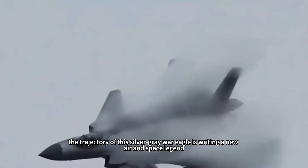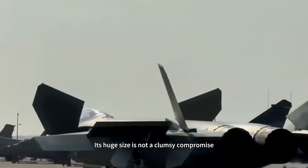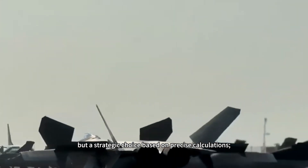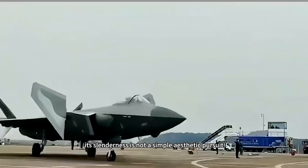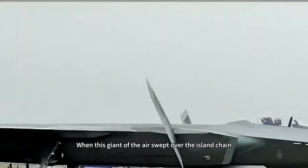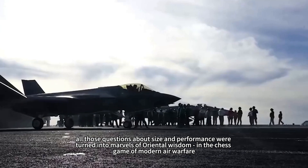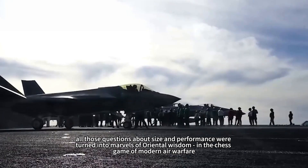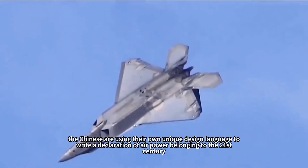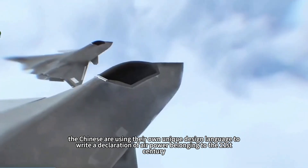The trajectory of this silver-gray war eagle is writing a new aerospace legend. Its huge size is not a clumsy compromise, but a strategic choice based on precise calculations. Its slenderness is not a simple aesthetic pursuit, but contains the ultimate code of aerodynamics. When this giant of the air swept over the island chain, all questions about size and performance were turned into marvels of oriental wisdom in the chess game of modern air warfare. The Chinese are using their own unique design language to write a declaration of air power belonging to the 21st century.